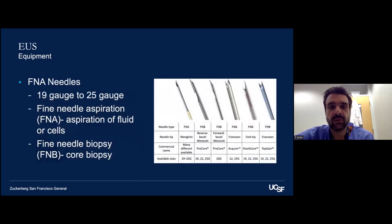We have a variety of needles — FNA needles for aspiration of fluid or cells, or fine needle biopsy needles which produce a core biopsy. Standard sizes are 19 gauge and 25 gauge. We use different sizes depending on the indication and location — for example, a small lesion in the duodenum is easier to access with a smaller needle. There are different techniques for taking samples, whether using suction, slow pull, or wet suction — at the discretion of the proceduralist, and sometimes our on-site pathologists who can recommend a particular needle type for better rapid on-site evaluation.